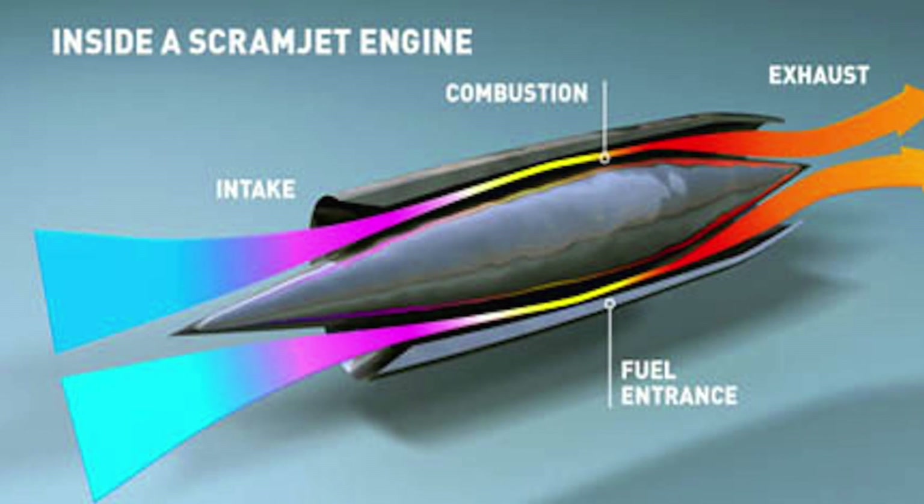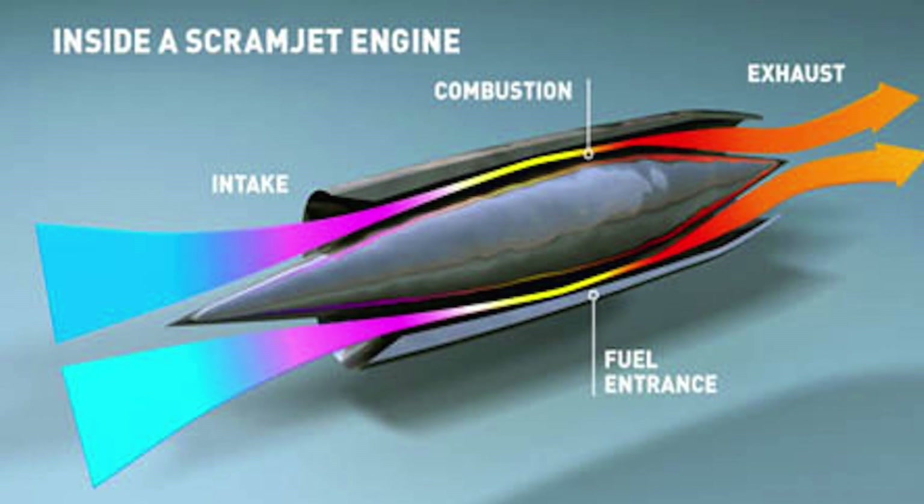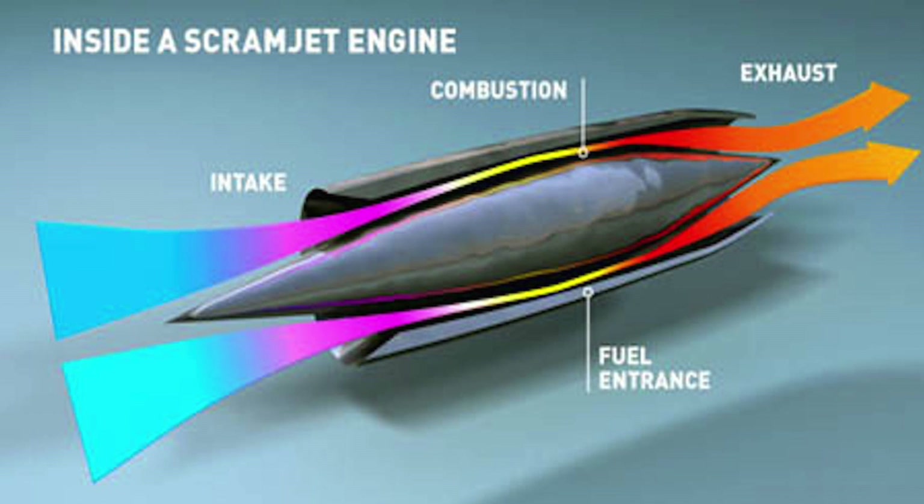Since both ramjet and scramjet engines use atmospheric oxygen, they are also called air-breathing engines.